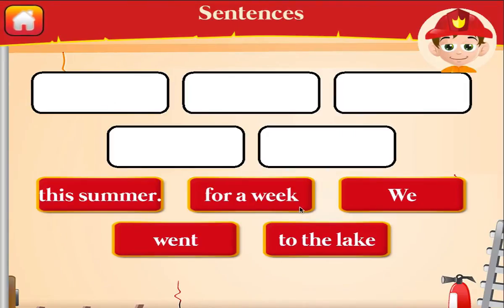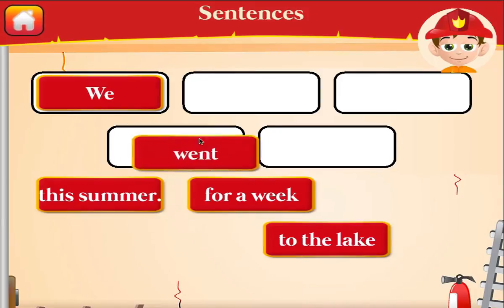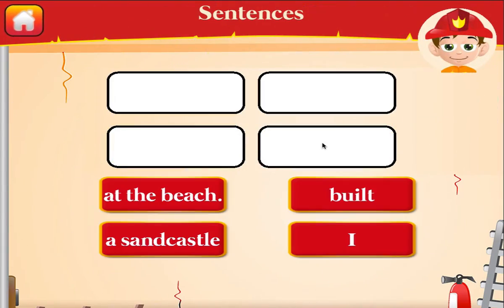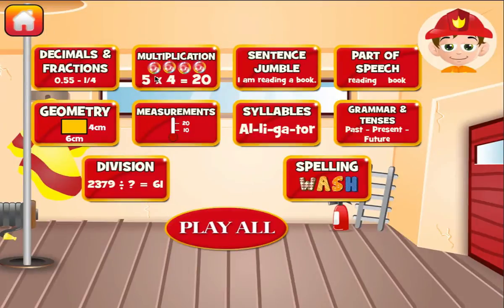Arrange the phrases by dragging the words in correct order to complete the sentence. Excellent! Arrange the phrases by dragging the words in correct order to complete the sentence.